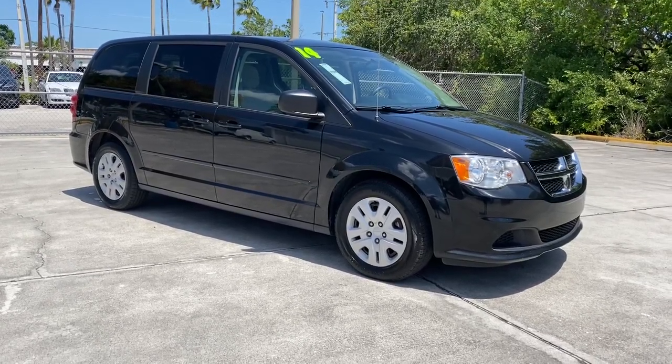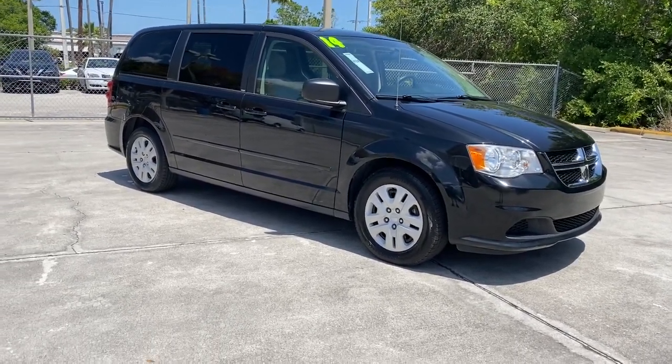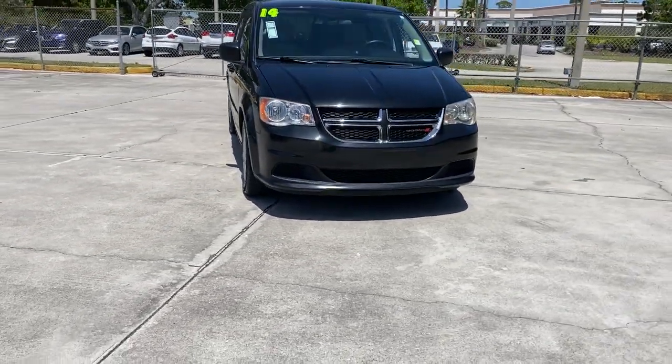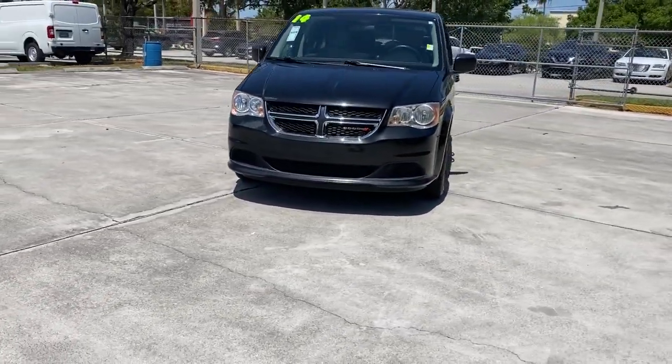This could be the car for you. The 2014 Dodge Grand Caravan. With less than 90,000 miles on the odometer, this vehicle provides excellent value.